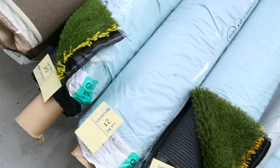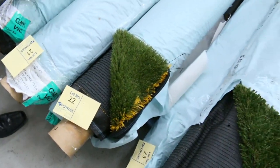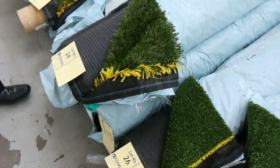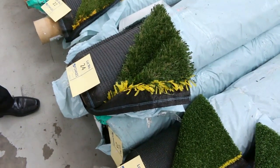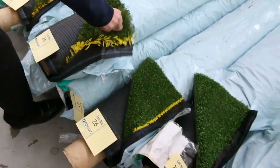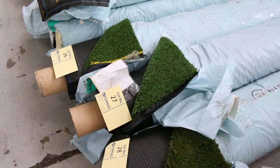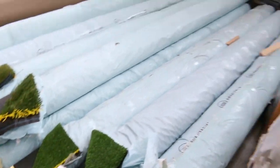Moving on to grass — we've got some nice smaller offcuts here. These are great little courtyard-sized pieces. It's all 3.7 meters wide, and we sell this by the square meter starting from as low as $10 a square meter. That's for all this landscape-type grass too, so they're really good value. There are quite a few rolls which will match up to give you bigger quantity.